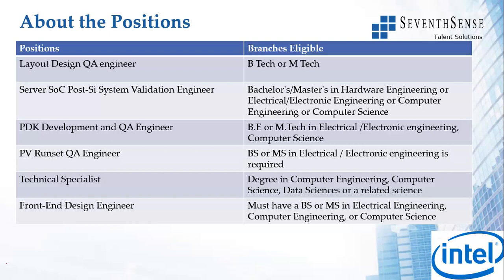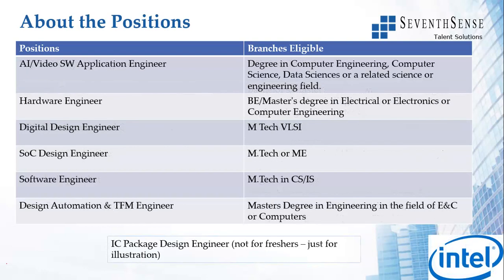PV Runs at QA Engineer - BS or MS in electrical electronic engineering. Technical Specialist - degree in computer science, computer engineering, data science, or a related field. Front-End Design Engineer - BS or MS in electrical engineering, computer science or computer engineering. The links in the description are in the same sequence, so those would be the first six links.